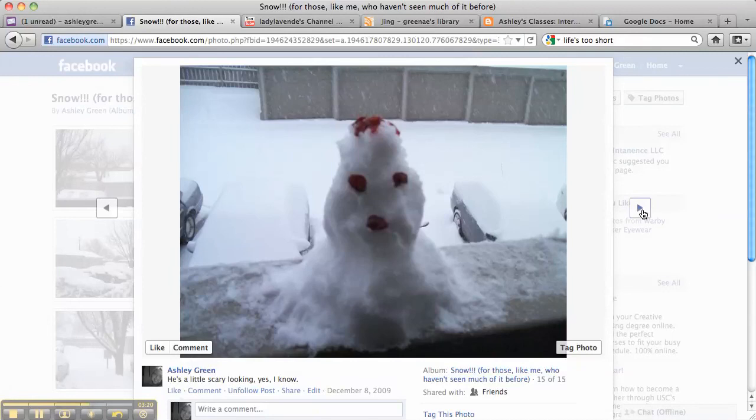And there's another picture of the snowman, and my final picture of the snowman. I said that he's a little scary looking, and yes, I think he is. I don't think he's a pretty snowman, but it was fun to make him. That was really my first experience making a snowman. I hope you enjoyed these pictures of my first experience with a big snow.